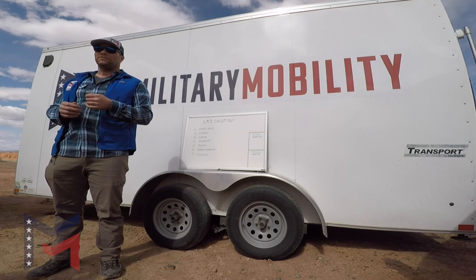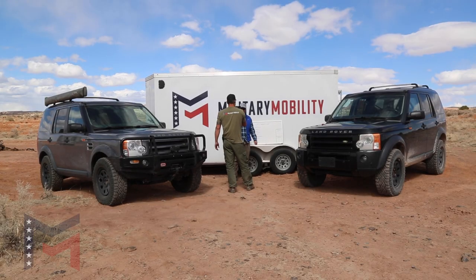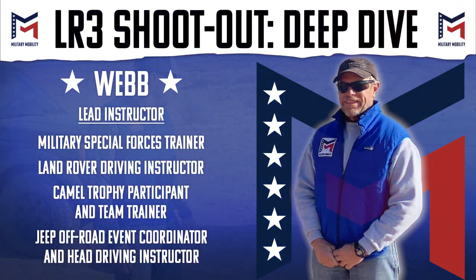We're really excited to bring you this series. We absolutely love these vehicles and love presenting this material. Please subscribe and don't forget to ring that bell to be notified of our weekly updates. Now we're going to dive into the details of these systems with our lead instructor, Webb.